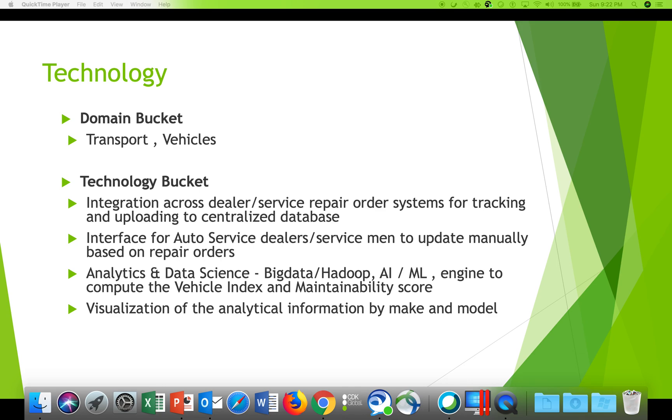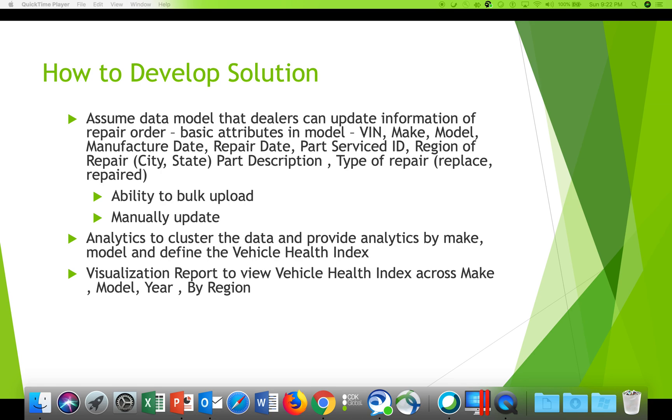The technologies we expect include integration interfaces with auto service providers to manually update repair orders when parts are changed, or direct system integration for service parts, publishing data to a central repository. Analytics and data science will cluster data of different make and model vehicles to generate patterns consumable by the government, car manufacturers, and a visualization report showing different maintenance patterns.